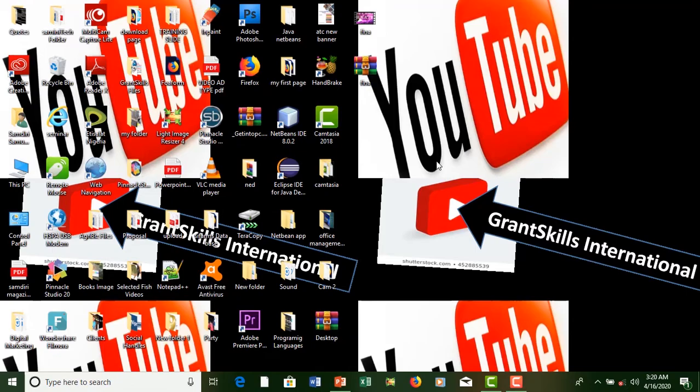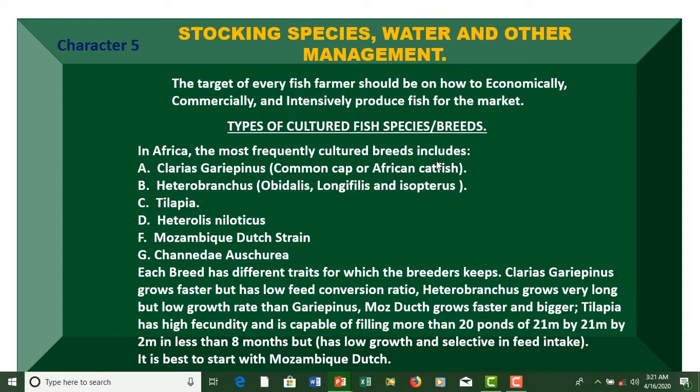This brings us to Chapter 5: Stocking Species, Water and Other Management. The target of every fish farmer should be on how to economically, commercially, and intensively produce fish for the markets.